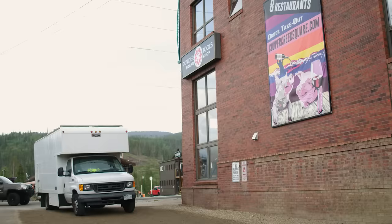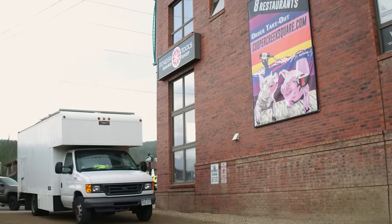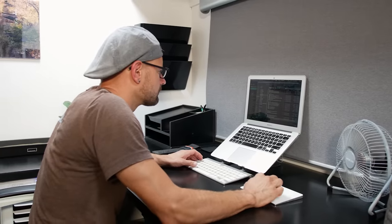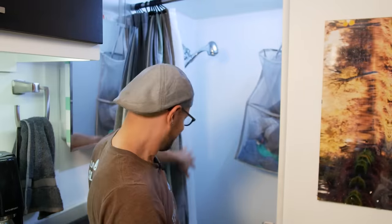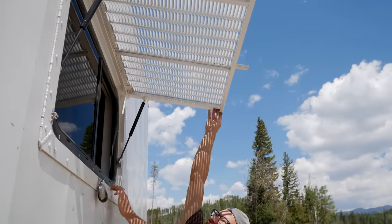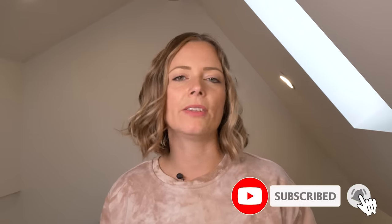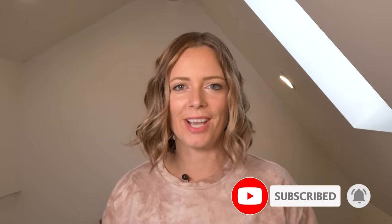Jason built out this van himself so that he could live in the city comfortably while attending a grad program and avoiding the high cost of living. I'd love to know what you guys think about this one, so make sure to comment below. And if you like these kind of videos, subscribe and hit that bell so that you get a notification every time I post a new video. But right now, we're going to jump right in and take a tour of Jason's stealth van studio.